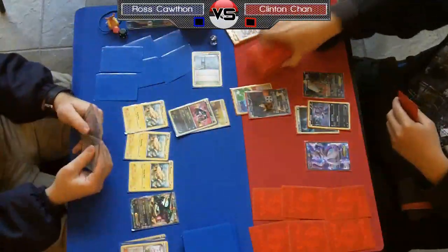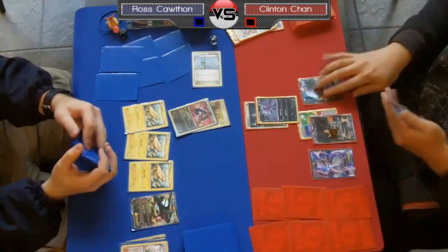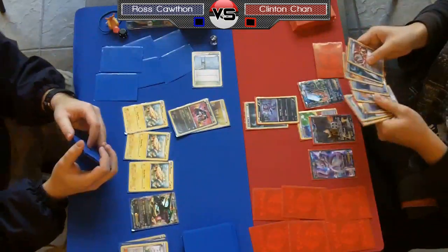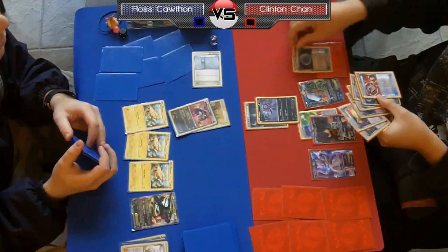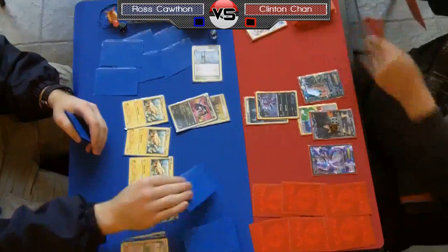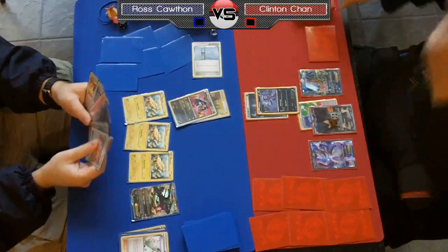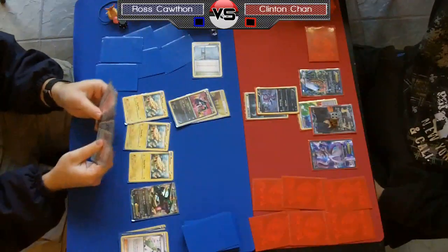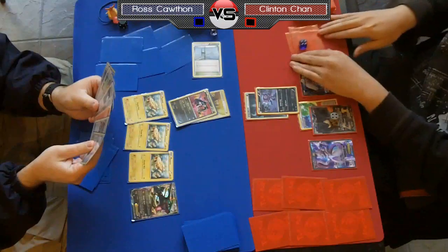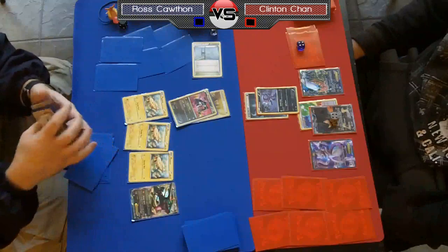He'll be able to use Junk Hunt to recover two of those trainers he had to waste this turn. He could get back two Catchers if he really wants, or maybe a Catcher and a Dark Patch. He really needs to get back one of those Catchers to win the game. Yeah, he's going to go for a Dark Patch and a Catcher — a golden Catcher mind you. He might run all golden Catchers, pretty much all blinged out full art Pokémon.